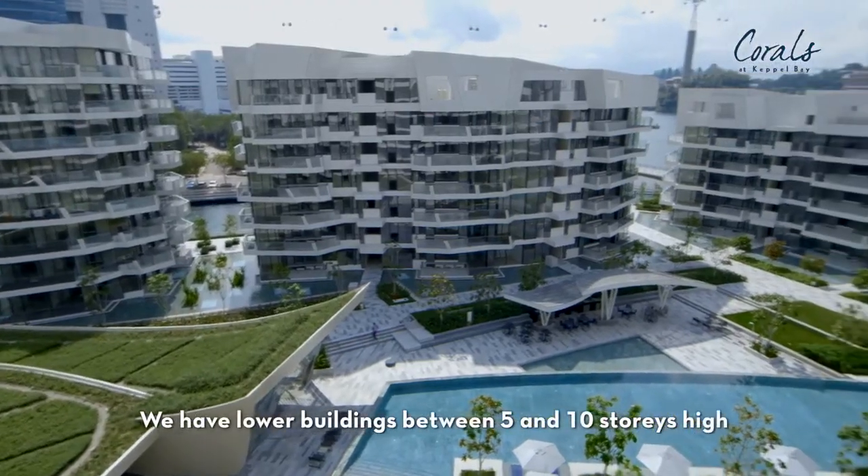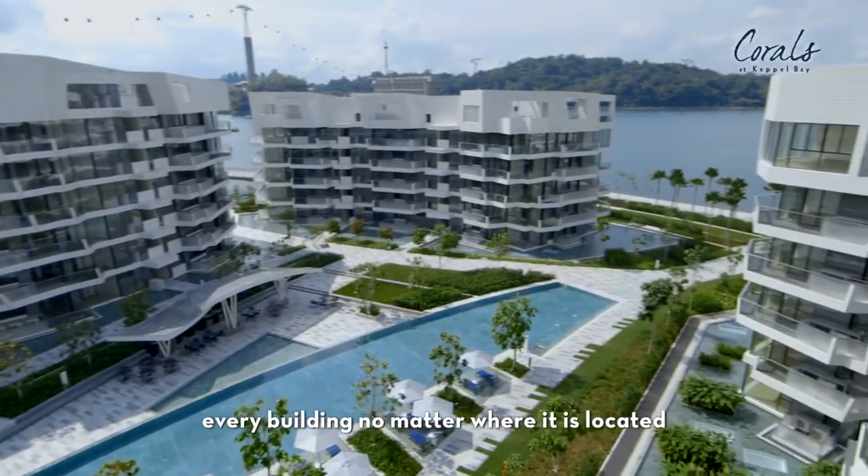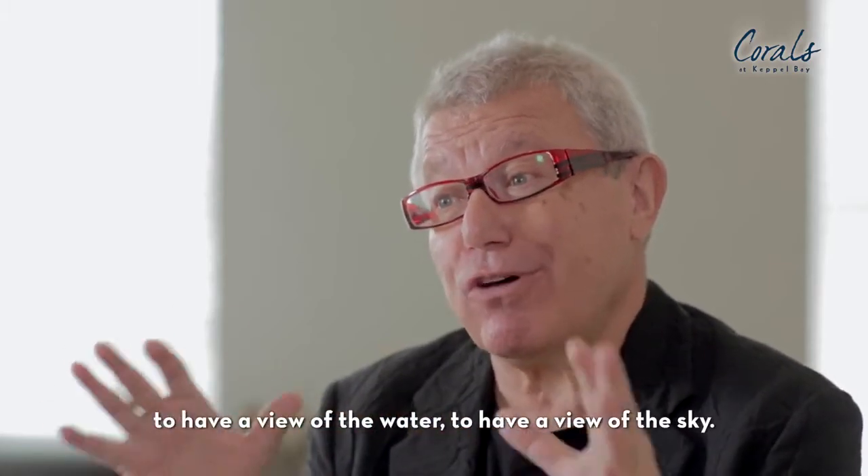We have lower buildings, between five and ten stories high. It's in a necklace of kind of jewelry that allows every building, no matter where it is located, and whatever level you're living, to have a view of the water, to have the view of the sky.